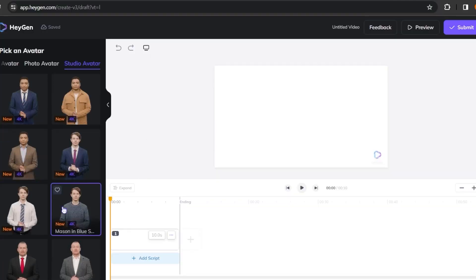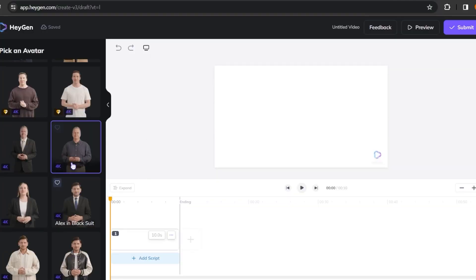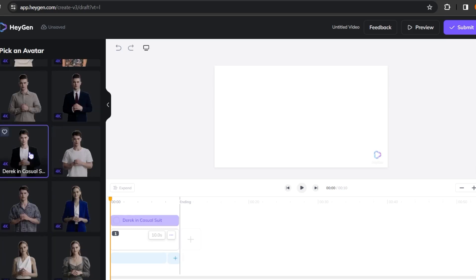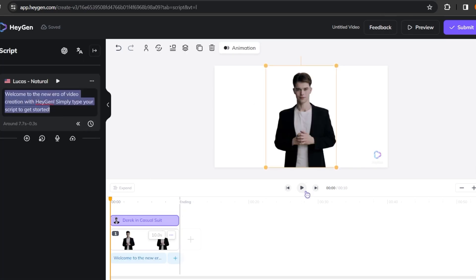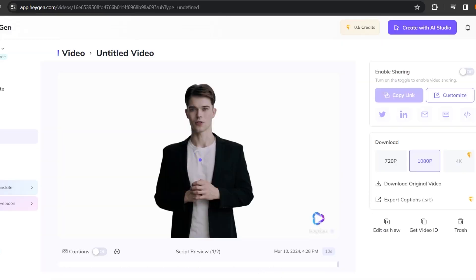Imagine taking your content global without the headache of language barriers. With Hagen.com, you can automatically generate subtitles in multiple languages, making your videos accessible and engaging for a worldwide audience.